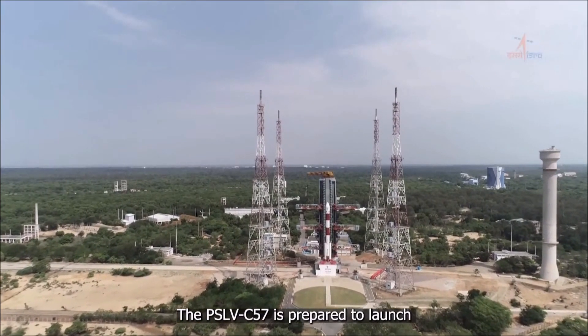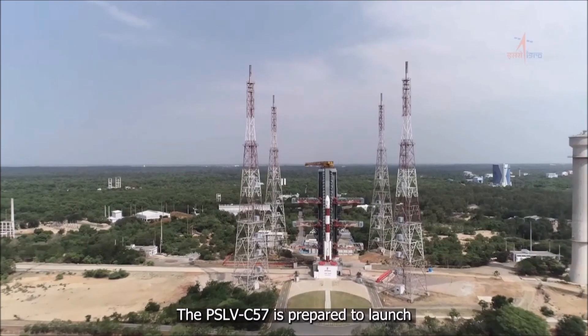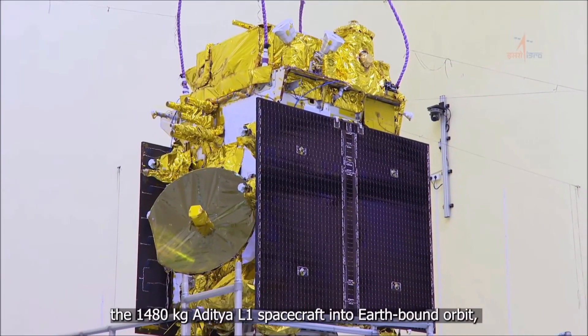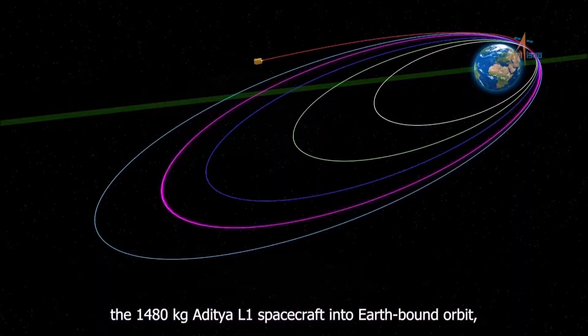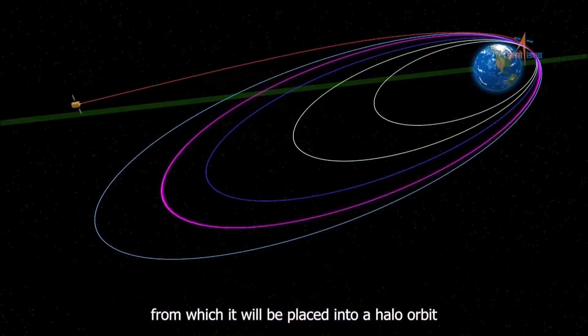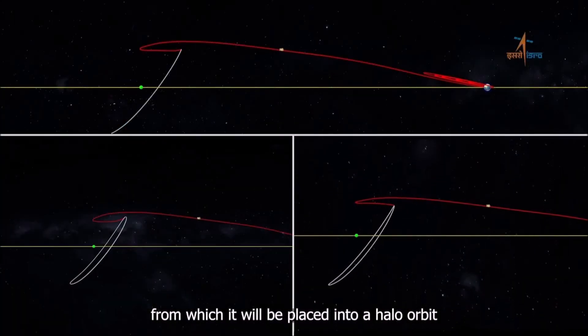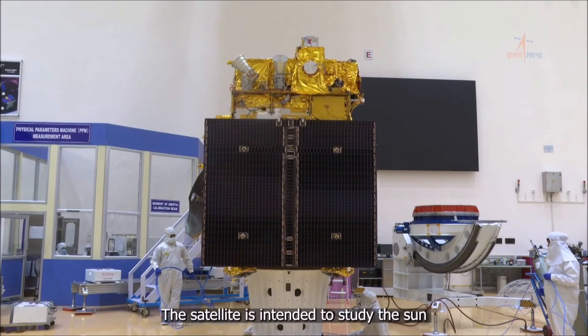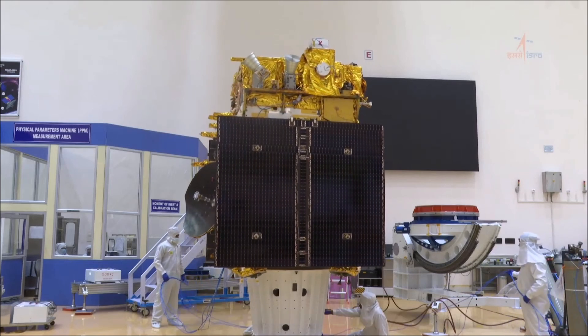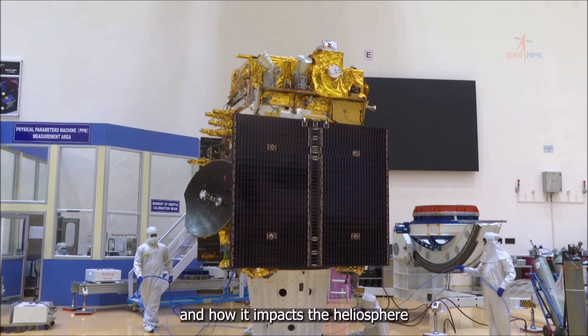The PSLV C-57 is prepared to launch the 1480 kg Aditya L-1 spacecraft into Earth-bound orbit, from which it will be placed into a halo orbit around the L-1 point in four months. The satellite is intended to study the Sun and how it impacts the heliosphere.